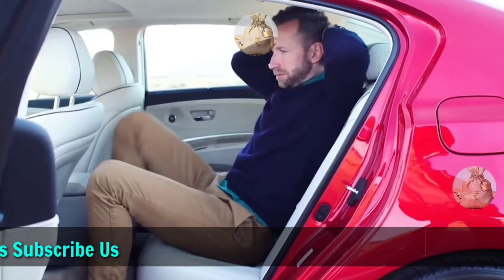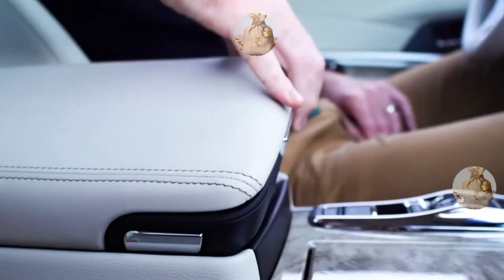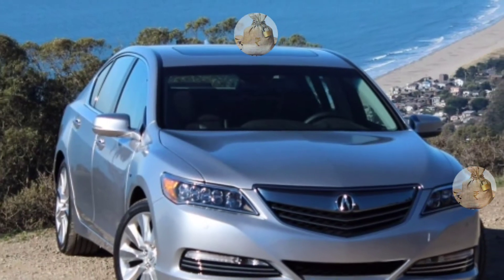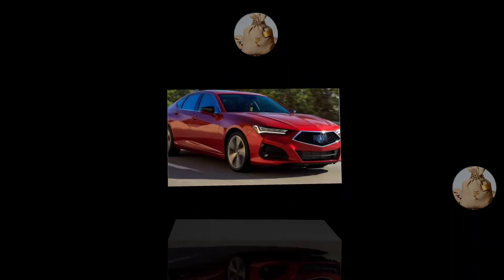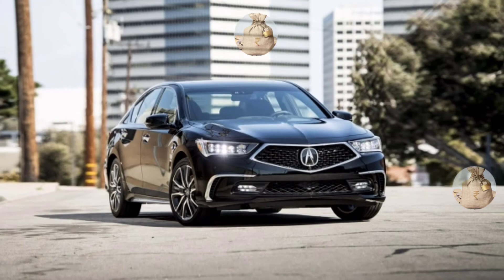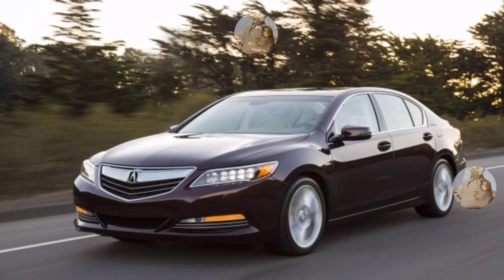The flowing propulsion system is much more impressive. It powers the RLX Sport Hybrid and consists of a 3.5-liter V6 engine with two additional electric motors. The entire system develops around 377 HP max power with 341 lb-ft of torque. Unlike the regular model, the hybrid uses a seven-speed automatic gearbox with dual clutch and paddle shifter option.